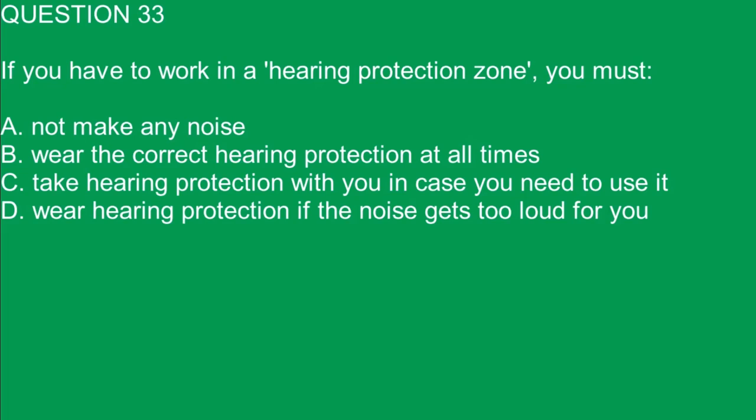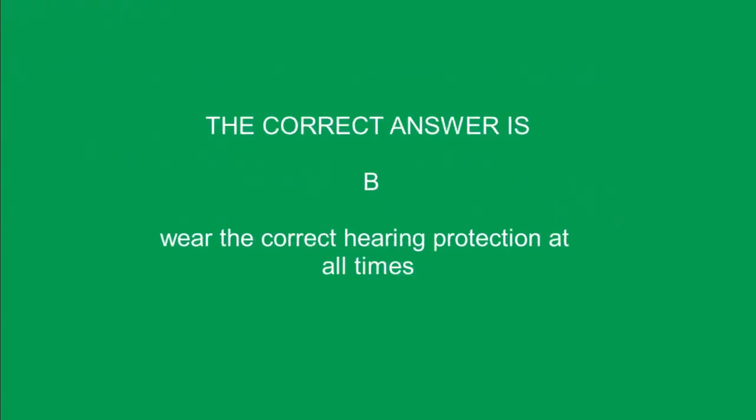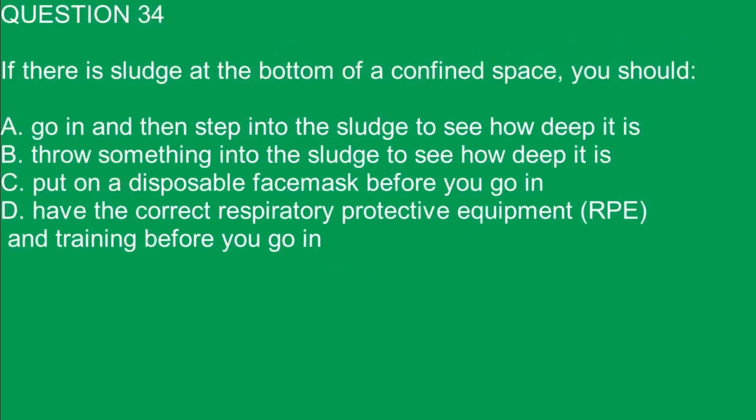Question 33. If you have to work in a hearing protection zone, you must: A. Not make any noise. B. Wear the correct hearing protection at all times. C. Take hearing protection with you in case you need to use it. D. Wear hearing protection if the noise gets too loud for you. The correct answer is B. Wear the correct hearing protection at all times.